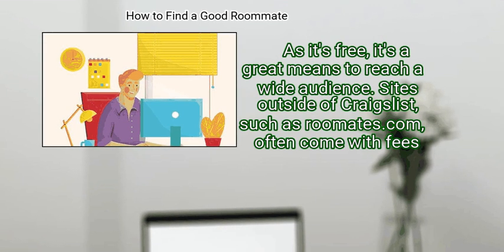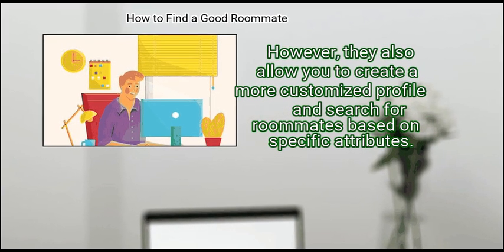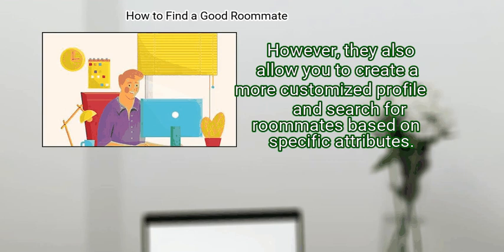Sites outside of Craigslist, such as Roommates.com, often come with fees. However, they also allow you to create a more customized profile and search for roommates based on specific attributes.